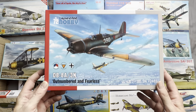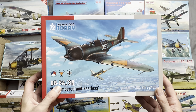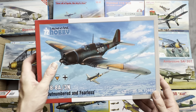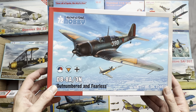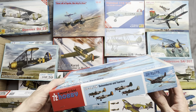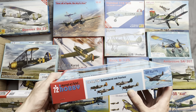Last but not least we have a 1:72 Special Hobby DB 8A-3N, 'Outnumbered and Fearless.' This is a Douglas aircraft done in Dutch markings, also coming with Czech markings and a German captured variant.